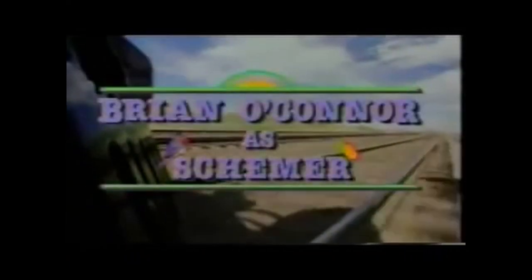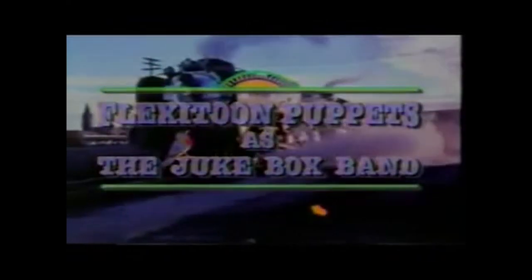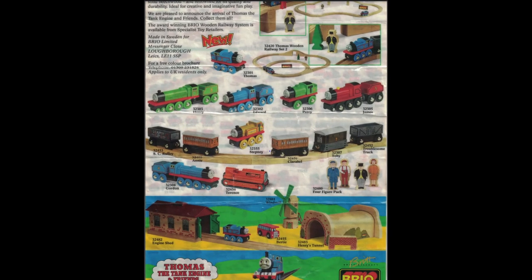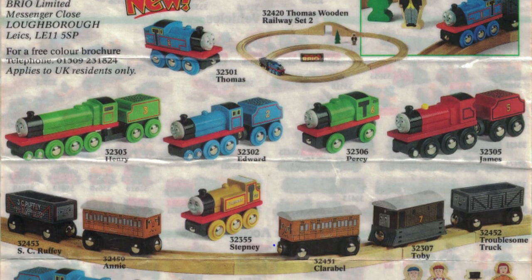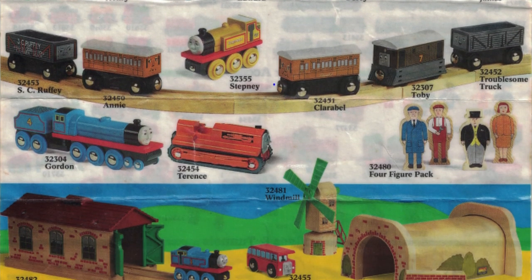Later on, the UK license would be handed to Swedish company Brio from 1996, before losing the license in 2001. As a result, Brio would have their own Thomas line. Brio's TTE line was much smaller and short-lived, but it's a unique variation in addition to all the other toy lines, as the engines have semi-accurate details and designs not too dissimilar from Wooden Railway, but are unique on their own.